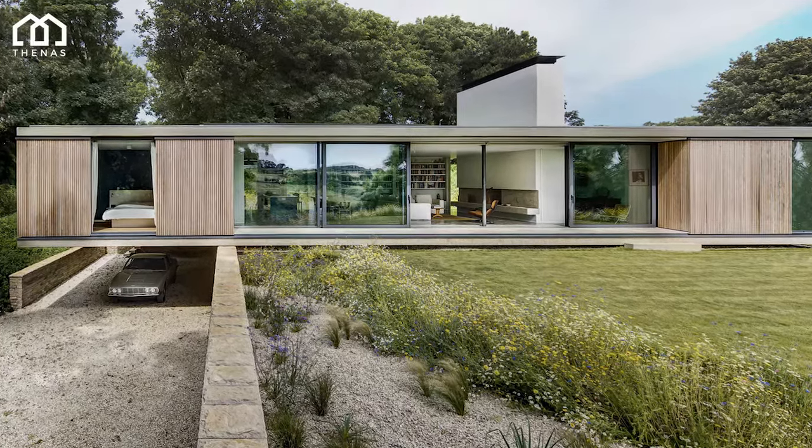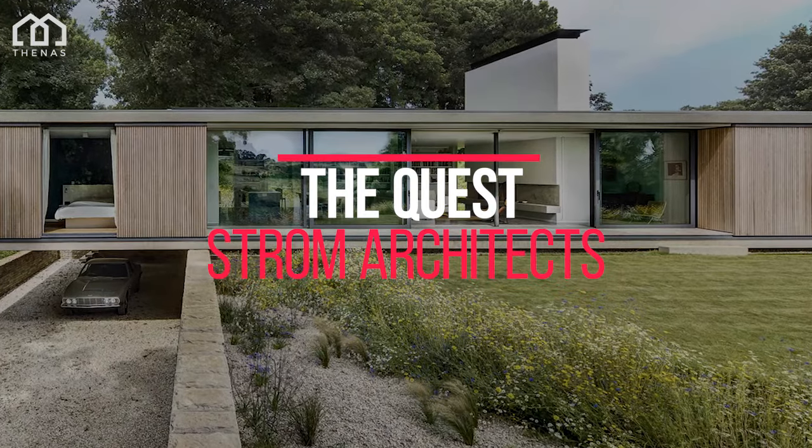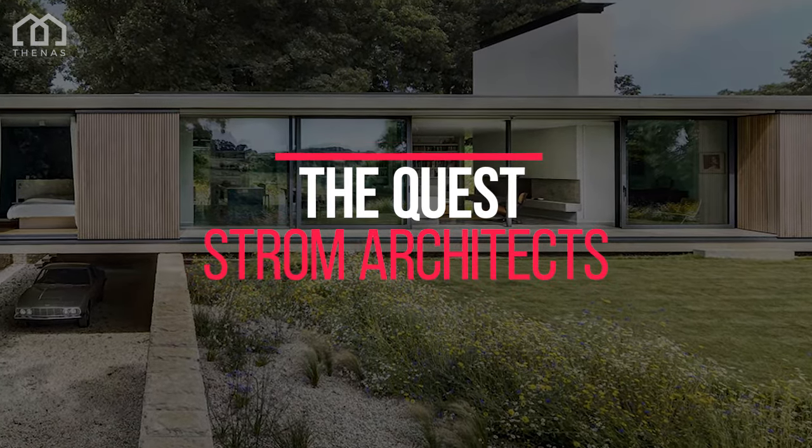Welcome to NAS Architects. This is The Quest, a house designed by Strom Architects, located in Swanage, United Kingdom.